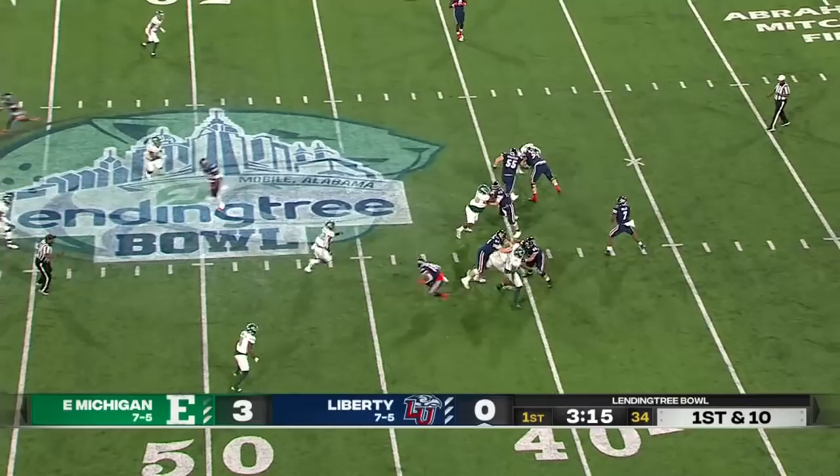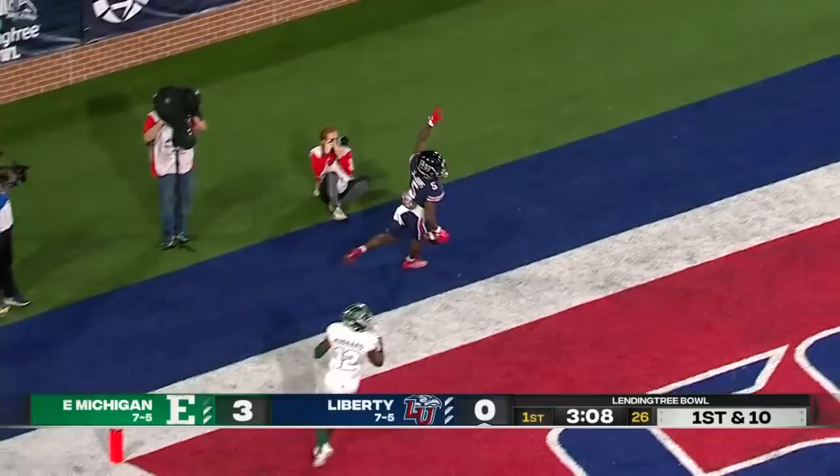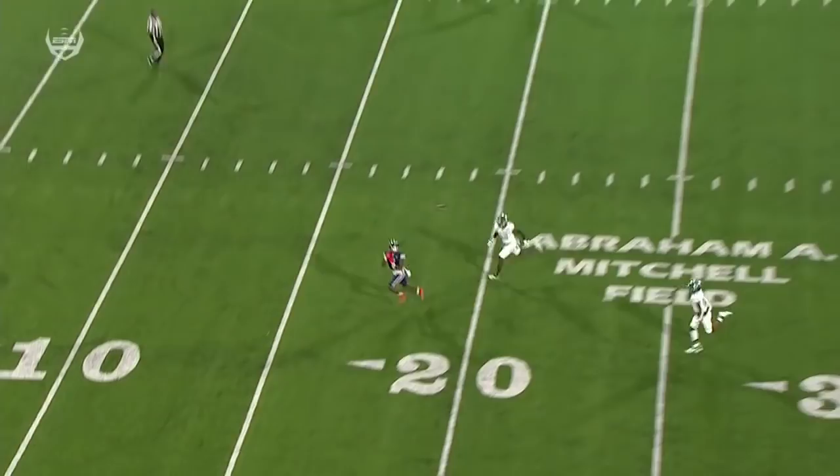Willis to throw on first down, going deep. Has a receiver out there — it's caught. That's DJ Stubbs, and he'll score. 54 yards, and that deep ball is a thing of beauty. He's running full speed in stride — it's just a skinny post, and you talk about throwing wide receivers open.